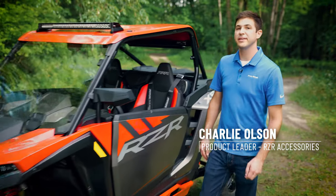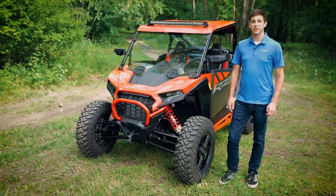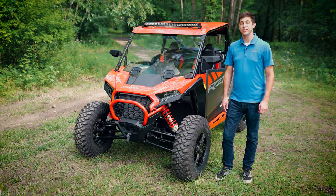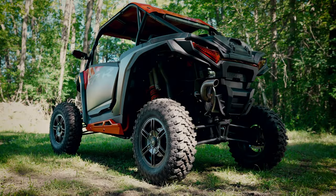Hi, I'm Charlie Olson, product leader for Razer Accessories, and I'm next to the brand new Razer XP1000. We have over 60 brand new accessories for this vehicle, featured in four different rider-inspired collections. This is Backcountry. Let's take a look.